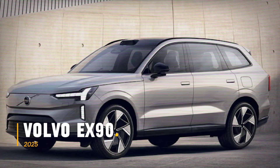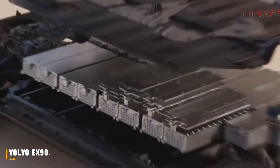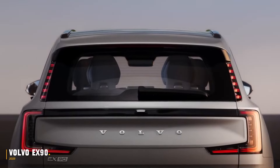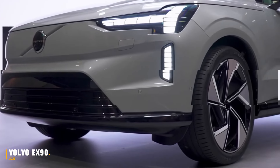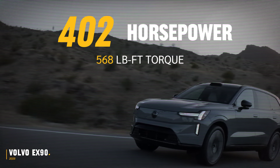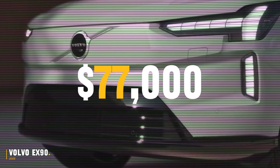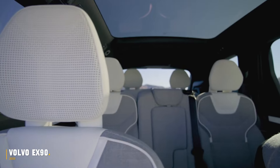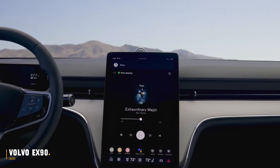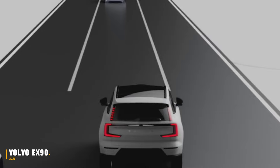The 2025 Volvo EX-90 marks Volvo's transition to an all-electric lineup. This SUV features signature styling elements like vertically-oriented tail lights and Thor's Hammer LED headlamps. The dual-motor setup produces 402 horsepower and 568 pound-feet of torque, with a 0-to-60 time of 5.7 seconds. Priced at $77,000, the EX-90 offers a premium Scandinavian interior with a glass roof, spacious seating for seven, and a large 14.5-inch touchscreen. Volvo promises top-tier safety features, making the EX-90 a technological marvel.